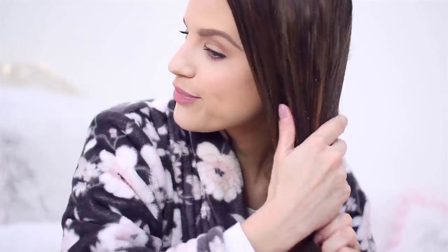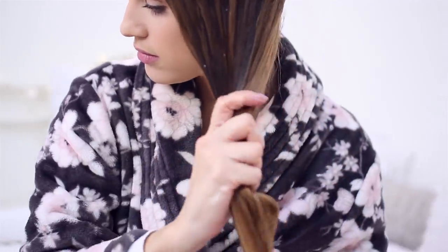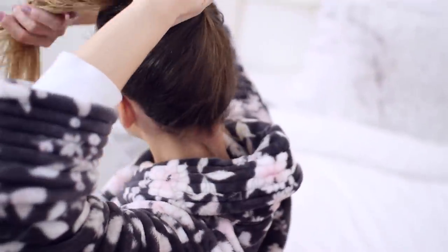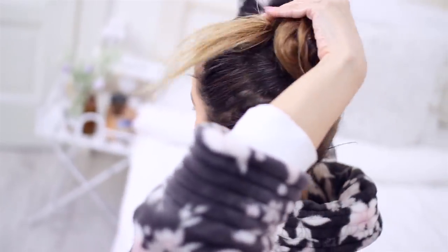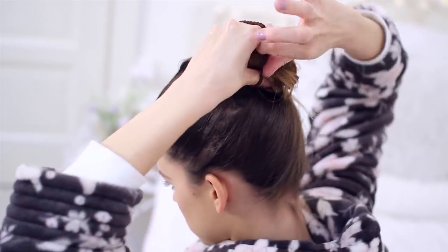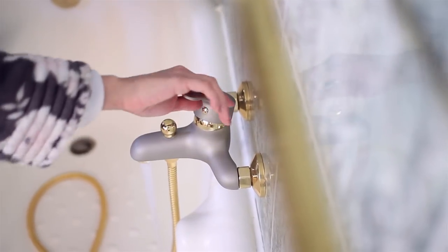That's the best thing to do. But if you don't want to do that or if you don't have the time, then you can also put it on right before you wash your hair and if it stays on for like an hour, that's also very very good. Then I usually like to do a little bun on the top of my head — that's very comfortable for me. Wait for an hour or so and then I'm ready to wash my hair.